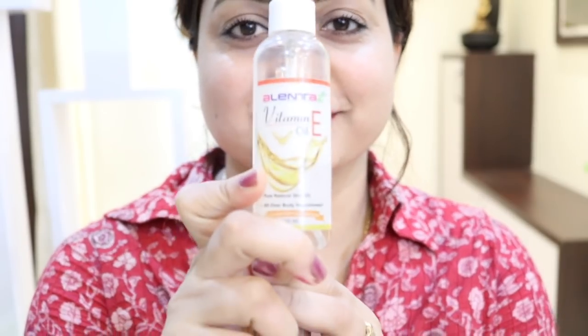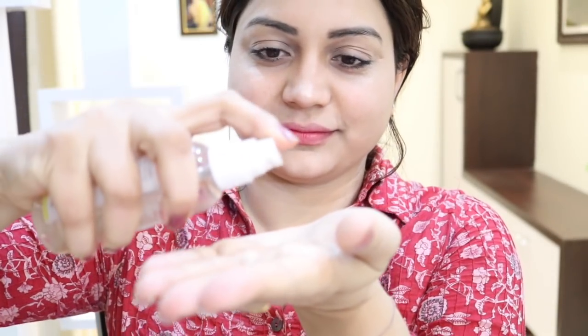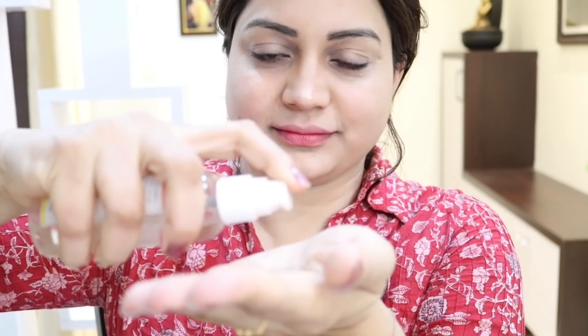Once you're done, wash your face with lukewarm water and pat dry with a soft towel. Then massage some vitamin E oil. If you don't have vitamin E oil, you can use the content of one vitamin E capsule or wheat germ oil.